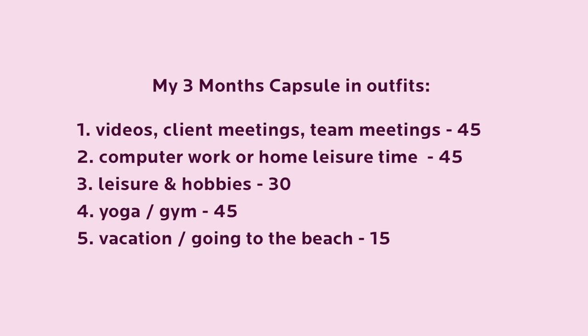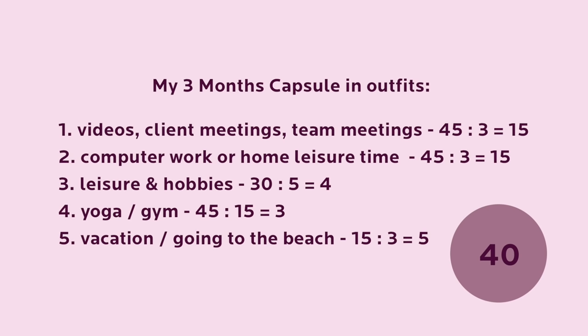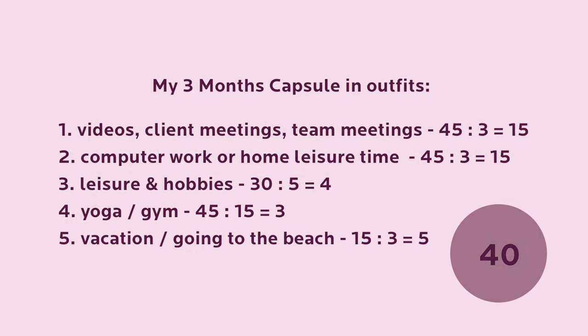Now I will divide them all by the number of times I can wear the same outfit during these 3 months. If I need to dress up 45 times in the next 3 months and I'm okay to wear the same outfit 3 times, I only need 15 outfits for the first activity and approximately 40 outfits in total. In the end, you should have a clear view of how many outfits you need for a season. You can add more if you want, but at least now you know when to stop shopping.